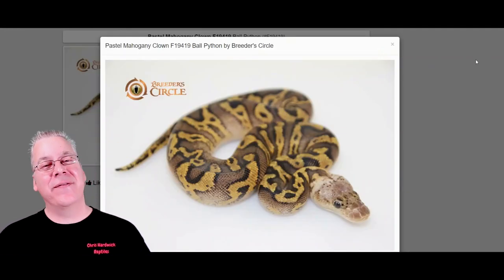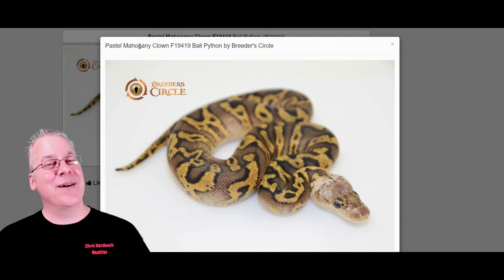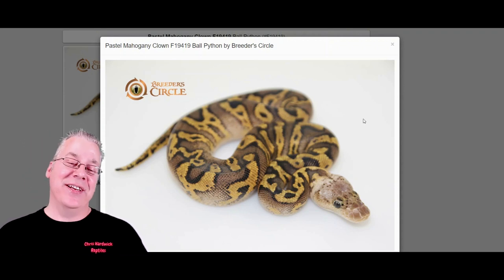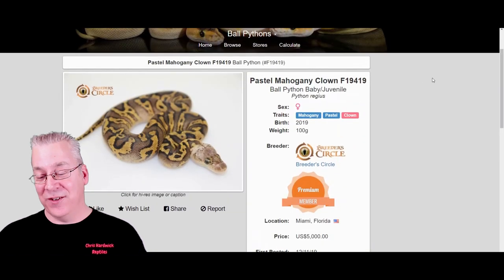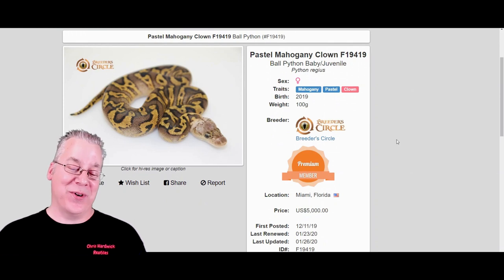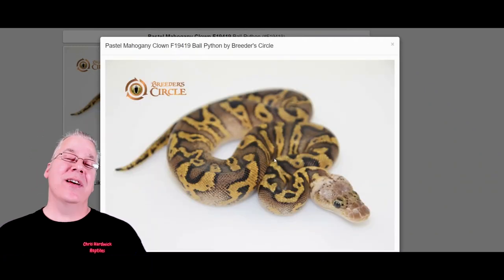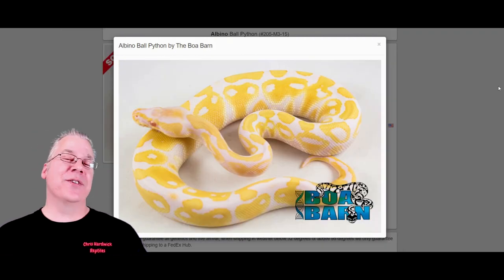Here's one I've never seen anything like before — a mahogany clown. Mahogany is pretty much the king of combos for dark morphs, and when you mix that with clown, which is the king of combos for recessives, you get this wild-looking snake. It almost looks like it's missing scales — almost scaleless. I really like how the color and pattern work here. This one is still for sale at $5,000, posted just a few days ago.